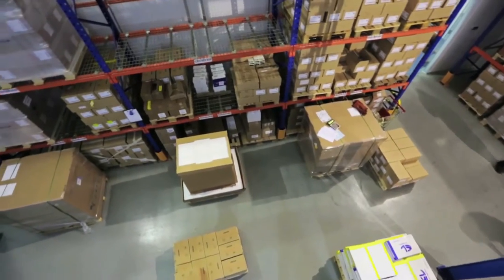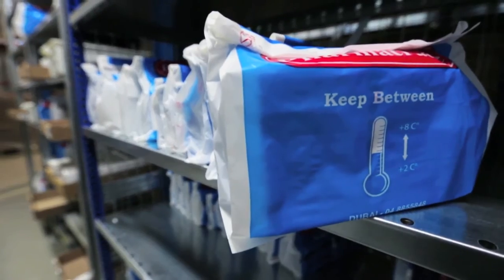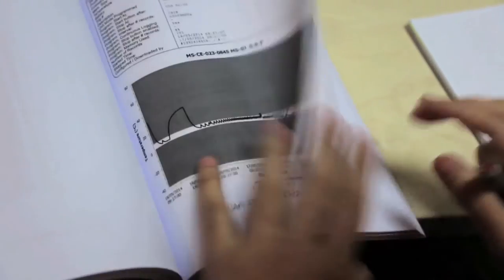The three cold rooms are used to store laboratory and pharmaceutical products at temperatures from two to eight degrees Celsius, as per international rules and regulations.